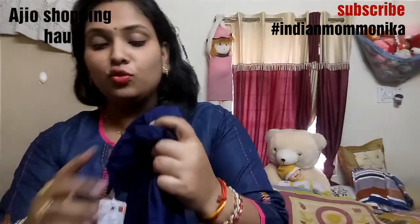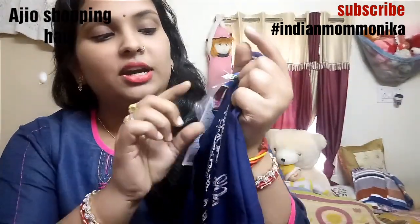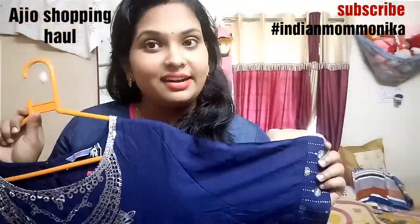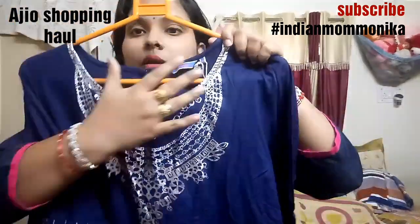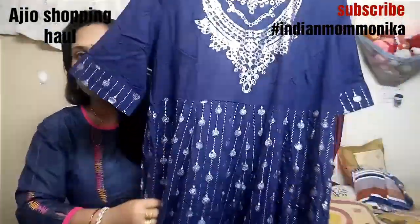After that, my last item is a Pantaloons dress. The full price of the dress is ₹799, but I got it for around ₹600. It has buttons and a leaf or nude tone detail, and the material is rayon — very body hugging and soft. The sleeves, neck design, and printed pattern all look lovely, and it is fully open at the back.